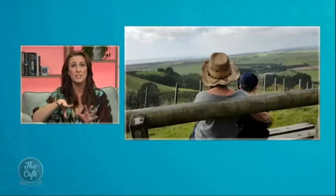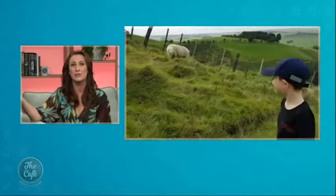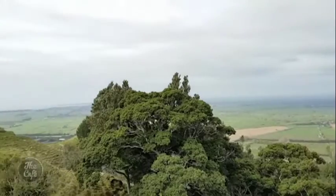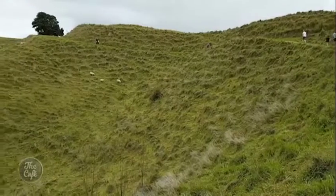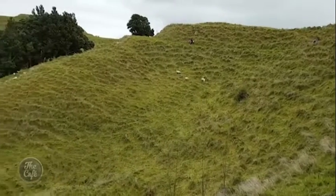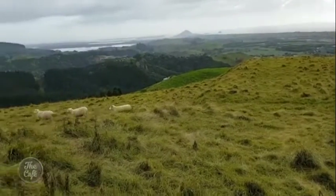The summit is 224 metres above sea level, so take a picnic and enjoy the sweeping views all the way around from Maungatapu to Mount Maunganui, over the ocean, and right down to the Whakatane coastline and Mount Edgecumbe.